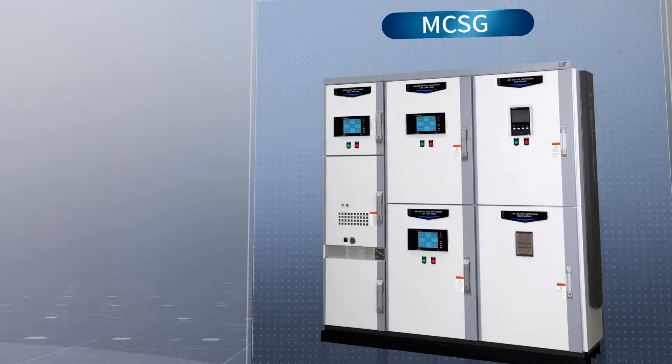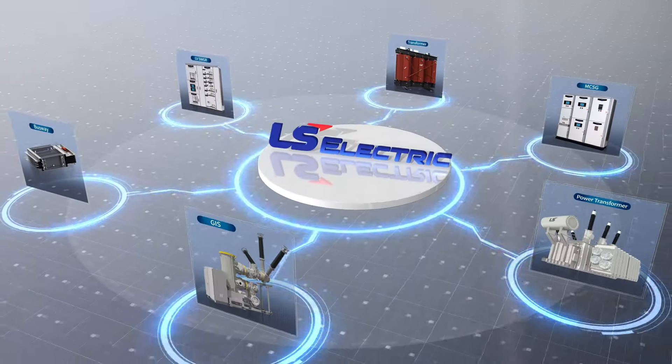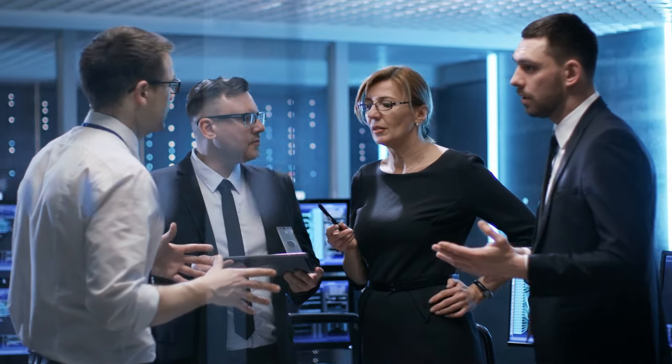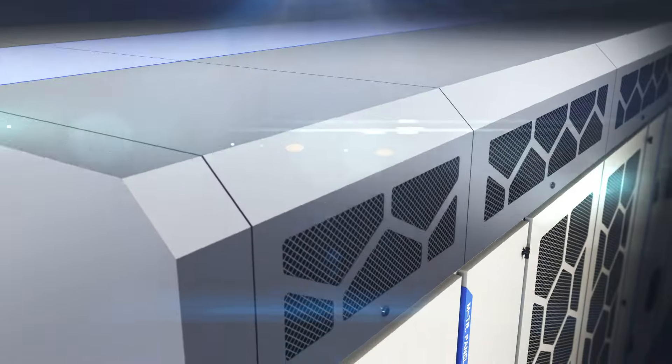LS Electric, leveraging 50 years of expertise in the power industry, has provided high-stability power facilities to numerous data centers. Designed to address and resolve the issues faced by current data center clients, we have officially launched the integrated power solution GridSol Power One.